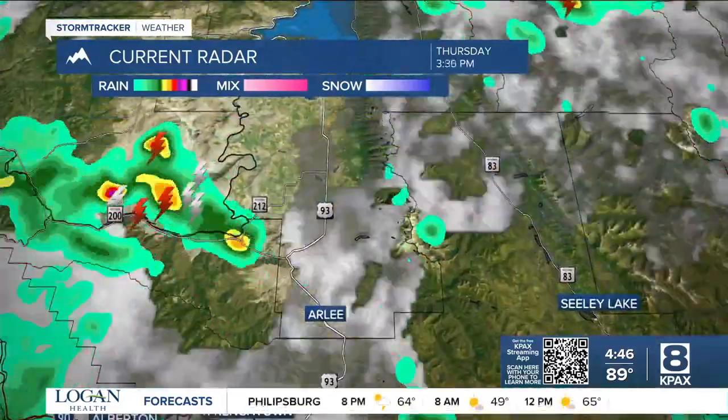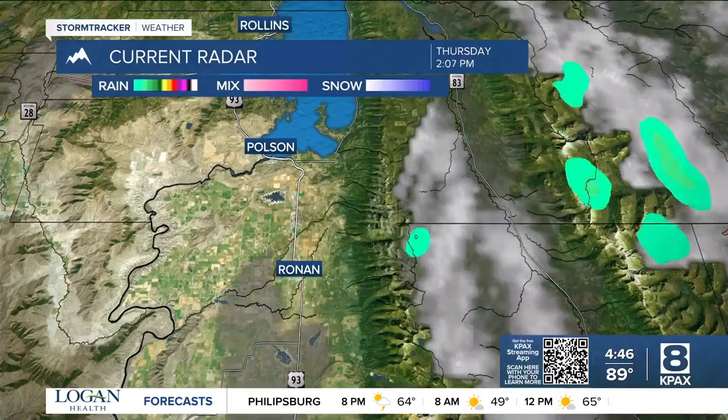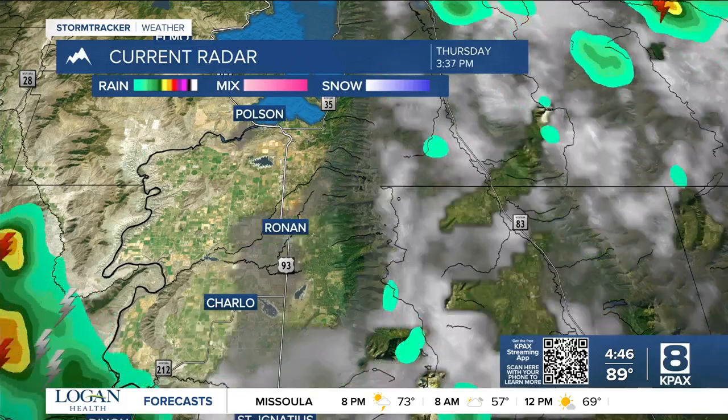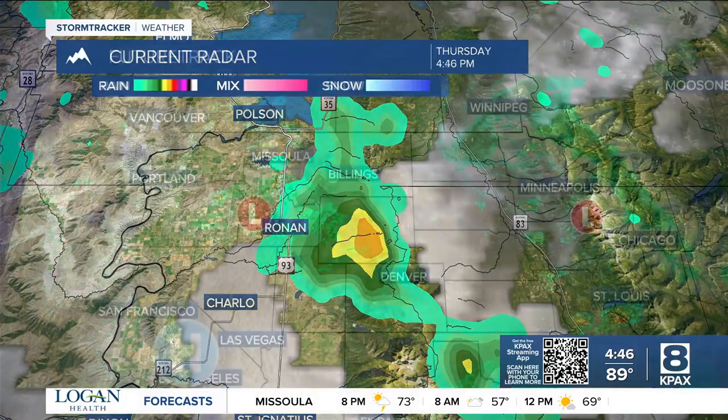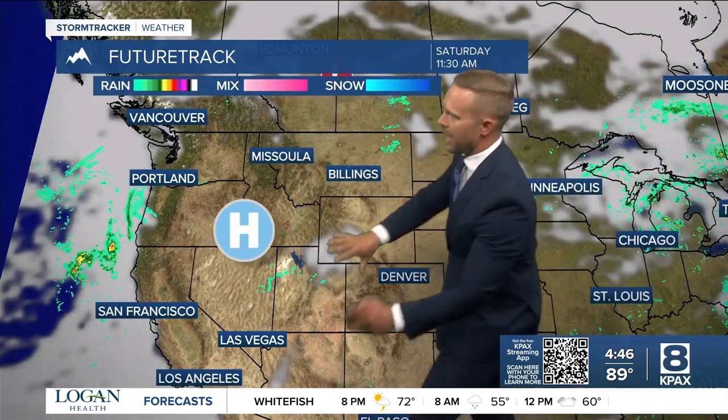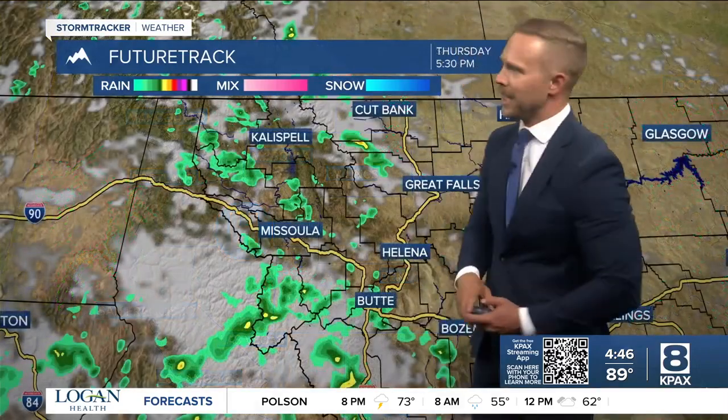Moving a little bit further north — remember we were looking at Polson — here are those cells we saw over the Mission Mountains producing that rainfall. This is what we're going to be watching through the evening. This low pressure system moving through is what's giving us those showers and storms. Through the evening it will move north, so we'll see rain continue, especially in northwest Montana into tomorrow morning. Then high pressure moves in — that means sunshine and warm weather for the weekend.